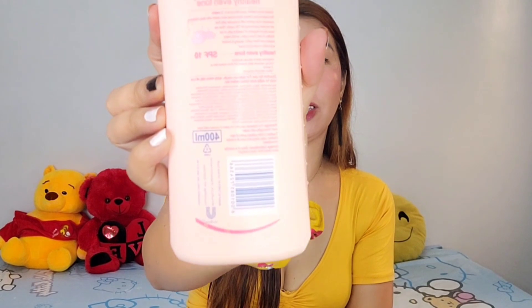According to the reviews na nabasa ko before na mag-purchase ako nito, ang ganda daw nito kasi ang bilis daw niya ma-absorb ng skin at non-sticky daw siya. So titignan natin. This one has 400ml — medyo matagal-tagal na to. Ang binayaran ko lahat sa nag-deliver is 190 pesos kasi meron akong voucher — free shipping, mga ganon. Super happy ako with this purchase.